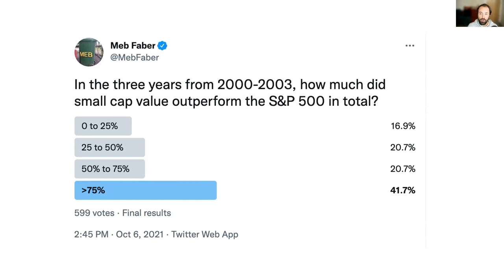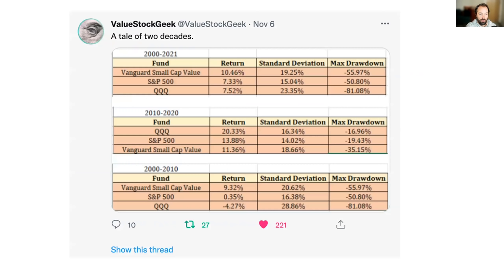After the bubble popped in 2000, small-cap value outperformed the S&P by 150 percentage points — not 75, but 150 — from 2000 to 2003. Looking at Vanguard Small Cap Value versus the S&P and the QQQs: about three percentage points per year outperformance over 20 years is a monster difference in compounded returns. In the first decade from 2000, value beat by 9 to 13 percentage points per year. Then last decade growth came back and outperformed, but I think we've seen the turn — it already happened in 2020.